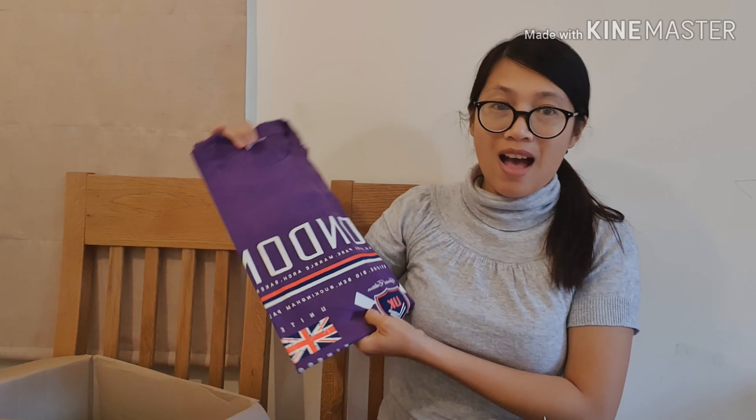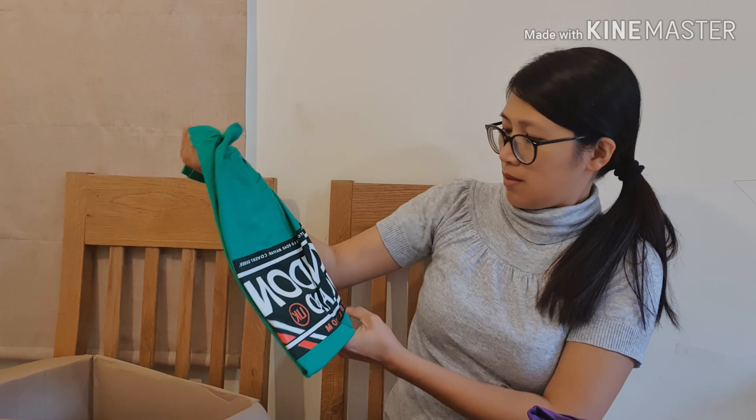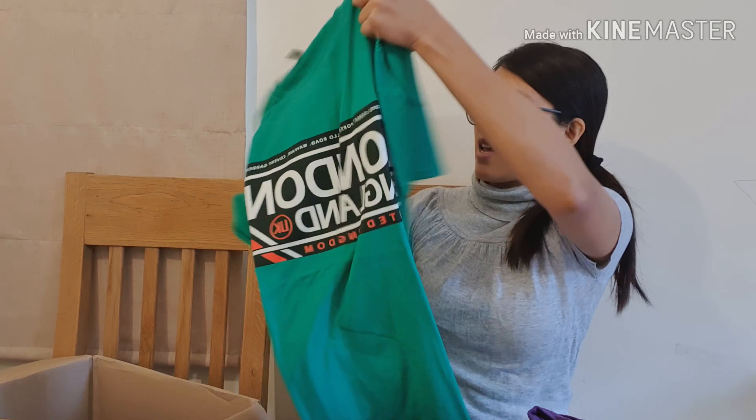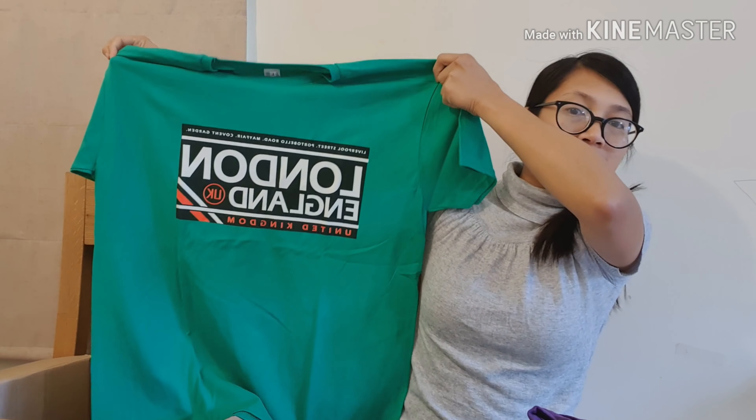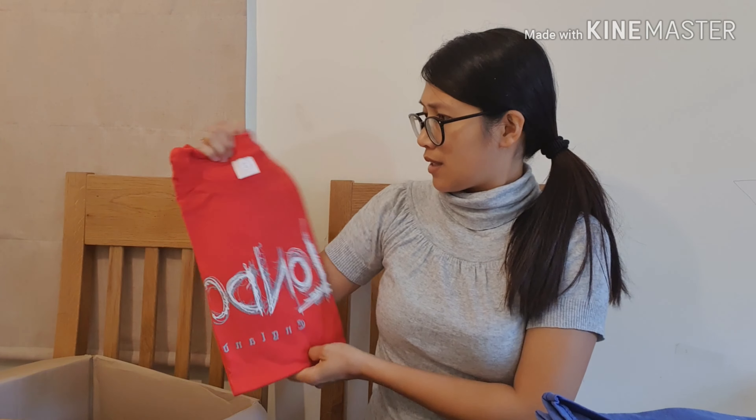This one is the same design as the other but in purple color. This one is the same as the other one in green color. That color is really good — I think this color is very nice, very vibrant, very bright. It's just perfect. I'm really going to love it.